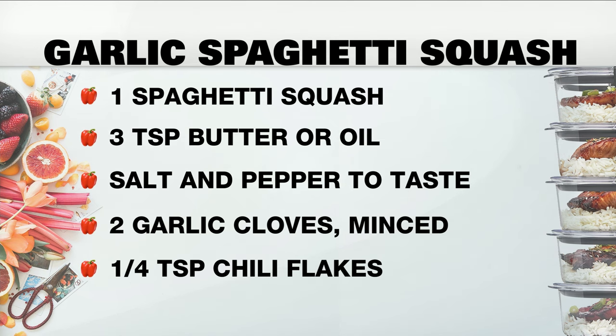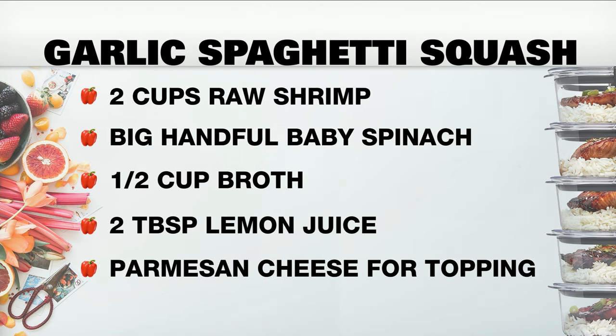I added in some kale — you could totally use spinach too — some red chili flakes, butter, parmesan cheese, and shrimp. It's a nice light dish and the flavors are so good. It's low carb if that's what you're going for, but it's really just a great way to switch it up from heavy pasta. I love the shrimp because the color — the green, the orange, and the red — it looks amazing.